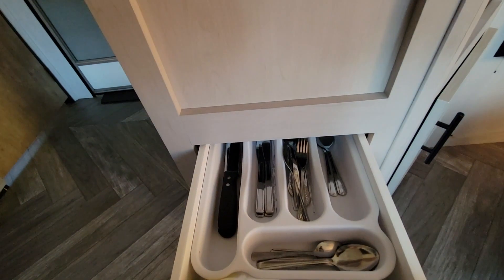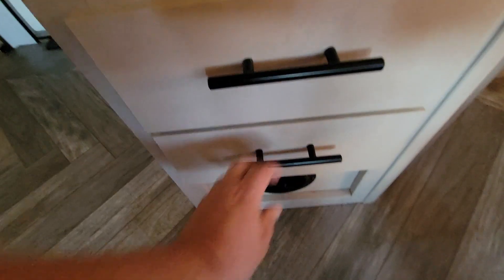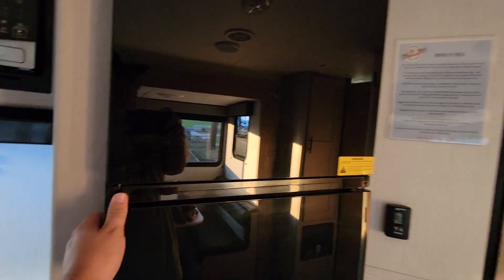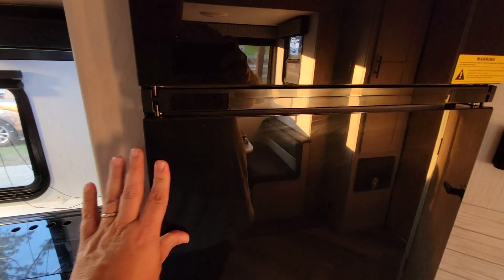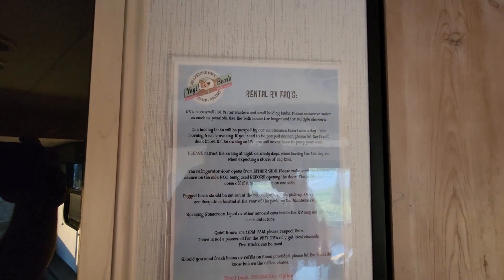Silverware there, some cooking utensils. Oh, look around the main living area — the refrigerator, which was open. The fridge there, little RV-size freezer there. We've got some RV FAQs posted on the wall.